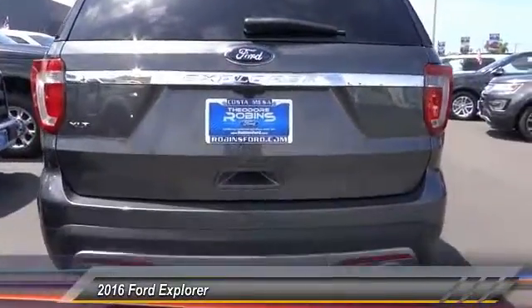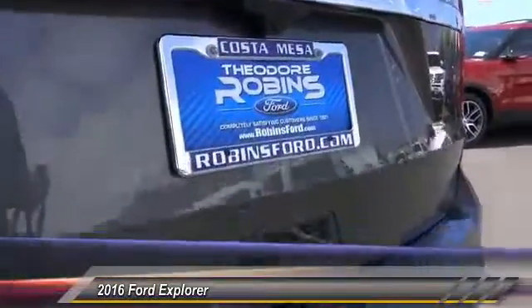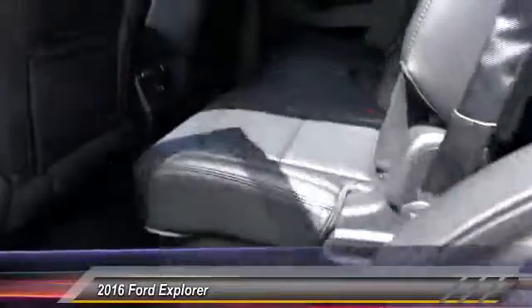Power passenger seat, traction control, remote start, power lift gate, dual airbag, power steering, air conditioning, front alloy wheels, four-wheel disc brakes, voice-activated navigation systems.